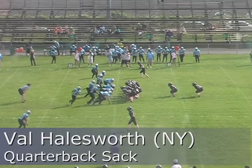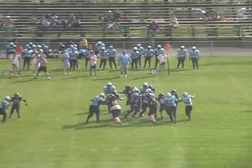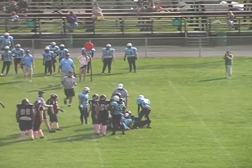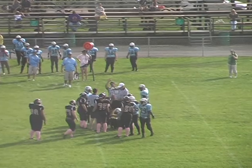Bartlett and Harlow the wide receiver, showing blitz, back to pass — under pressure and sacked by Halsworth on the blitz. Halsworth looked like a wild, fast dog on that play.